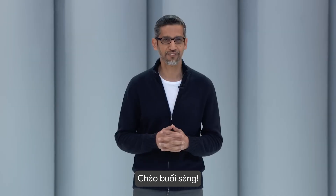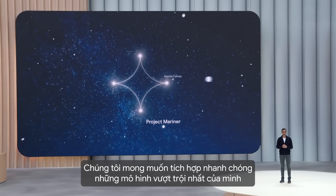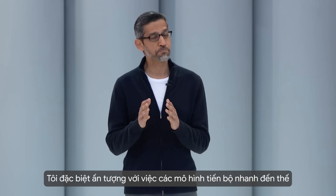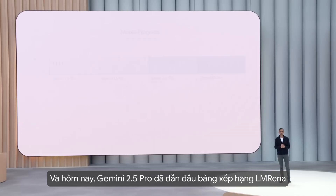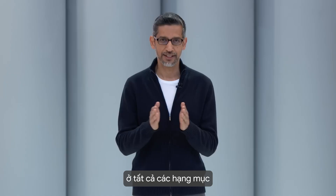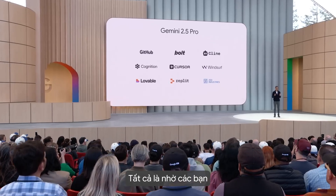Hello everyone, good morning. Welcome to Google I/O. We want to get our best models into your hands and our products ASAP. I'm particularly excited about the rapid model progress, and today Gemini 2.5 Pro sweeps the LM Arena leaderboard in all categories. It's getting a lot of love across the top coding platforms, thanks to all of you.